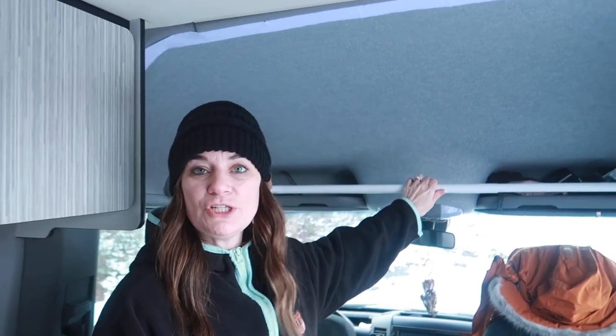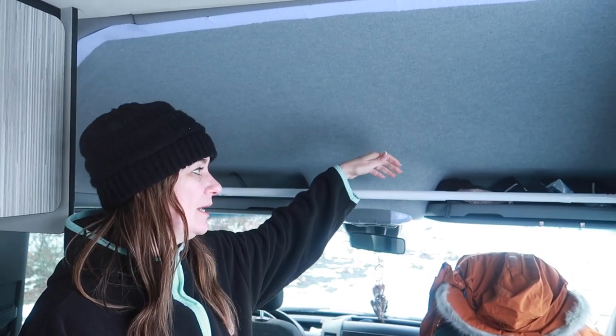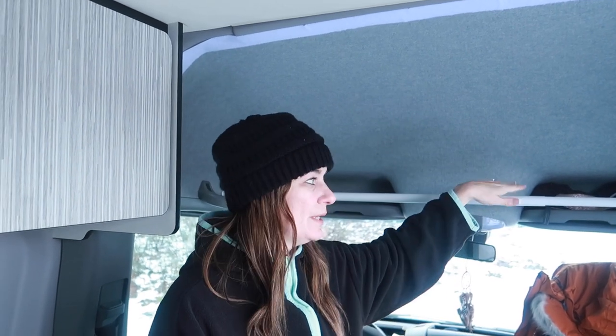Jim put a shower rod up here so any time we get a wet coat, wet socks, or anything gets wet, we can just drape it up in here and it dries off pretty quickly.